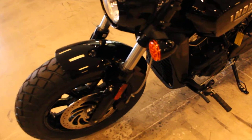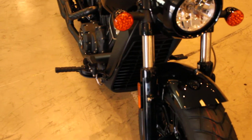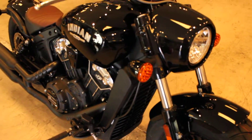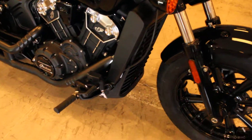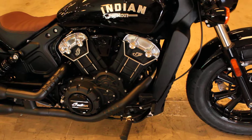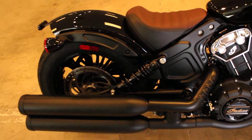2019 model Scout, so it does have the water-cooled 69 cubic inch V-twin engine that develops 100 horsepower. Mated to a six-speed transmission and able to propel this bike from zero to 60 in — wow, that was quick.